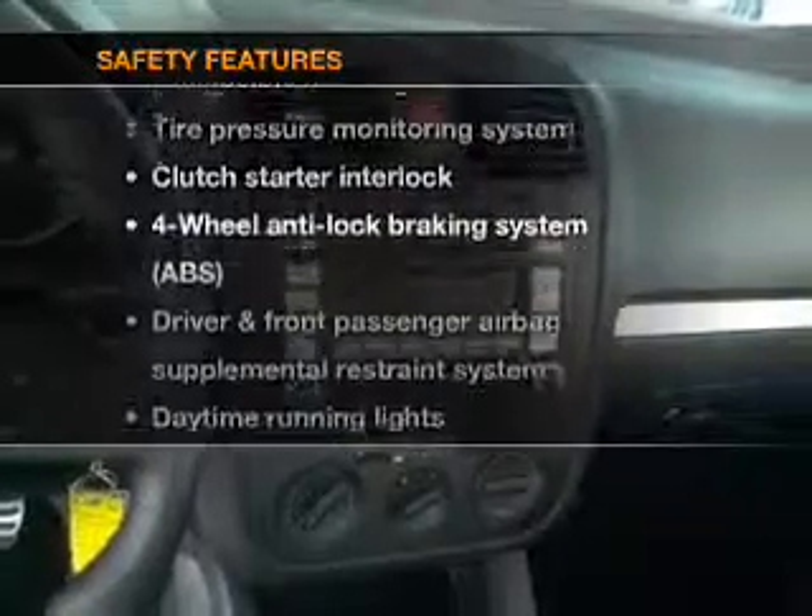And for your peace of mind, the following safety equipment is included: passenger airbag, stability control, daytime running lights. Call today to schedule a test drive.